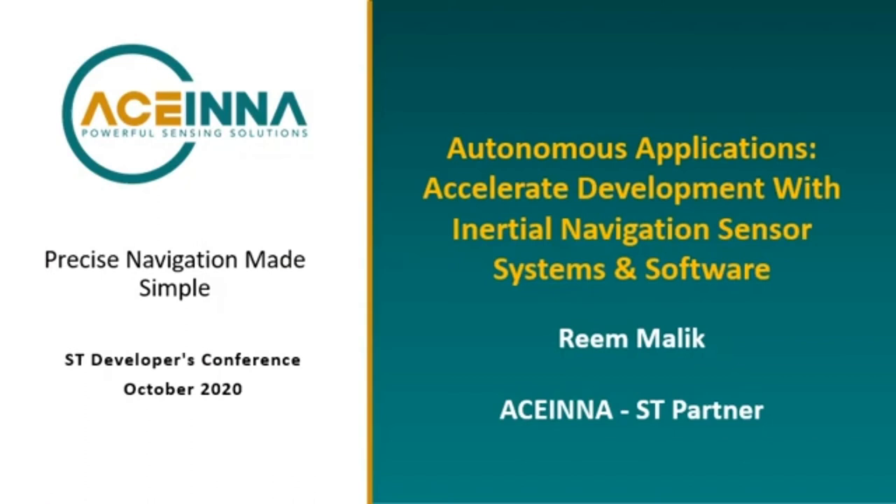My name is Reem Malek and in this presentation I will discuss considerations in autonomous applications and how you can accelerate your development using Acena's inertial navigation solutions.